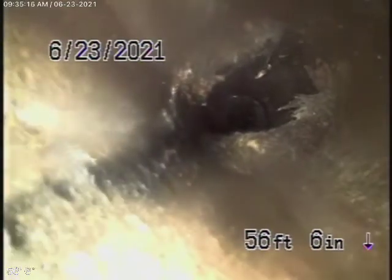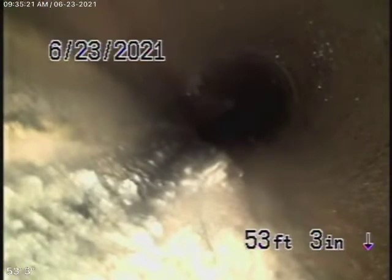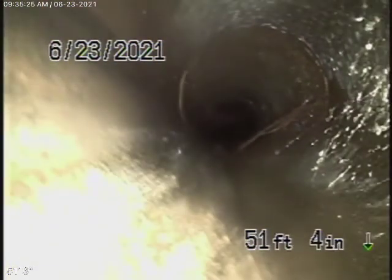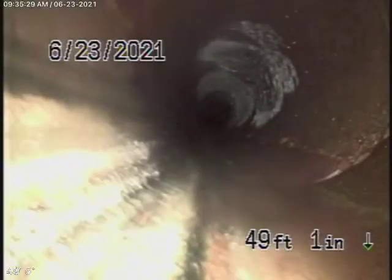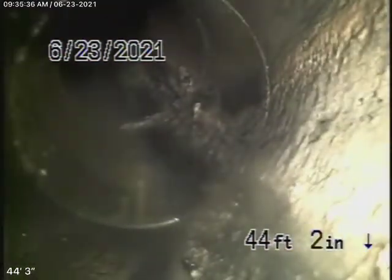You're going to find little roots coming through the couplings — this is very common. These can easily be cleaned out. It's not going to cause a blockage at this time by any means, but maybe sometime down the road you might have to clean it out.